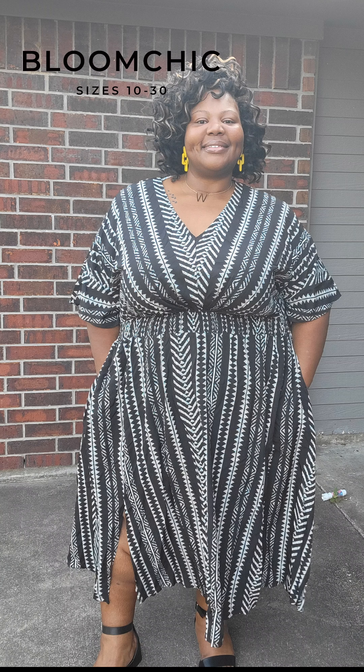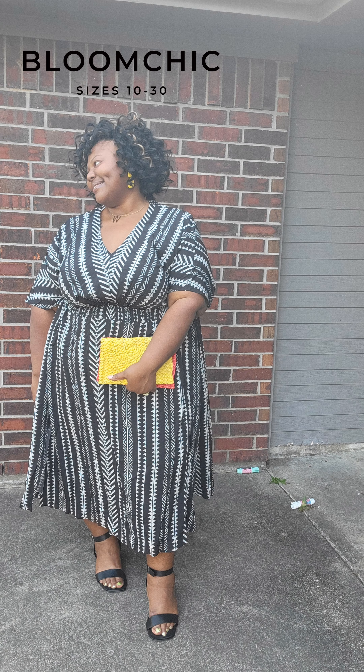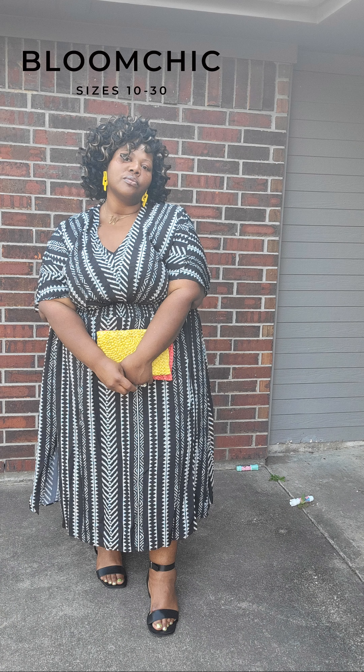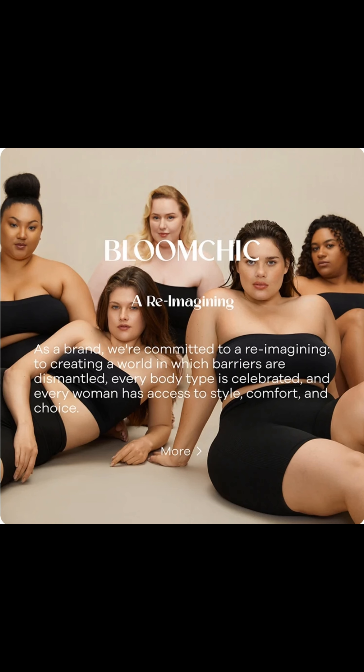Drop down in the comments and let me know what you all think about these dresses. If you want to get yours, you can hit the shopping cart or the link down below. To save you a few coins, use my code GLAMFAM and you'll thank me later. Thanks for watching — don't forget to get dressed with confidence.